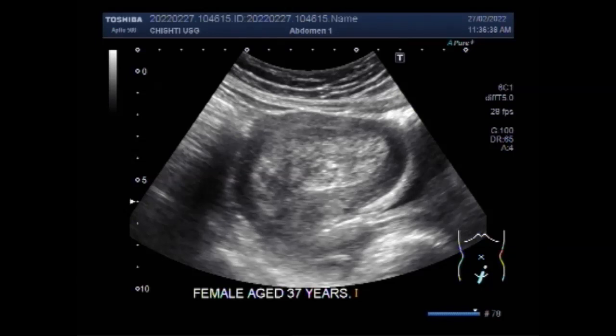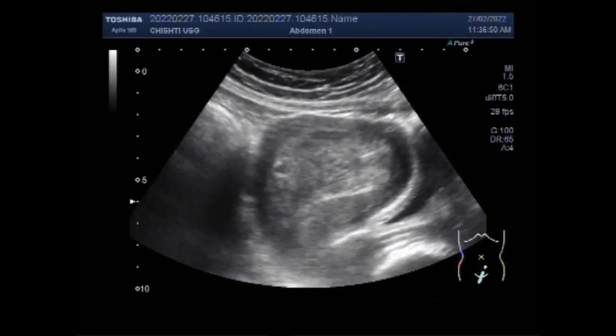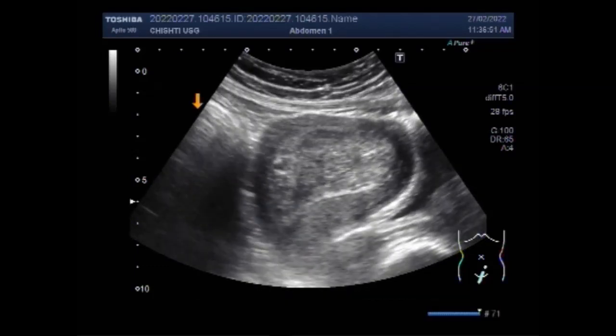Now you can see a large uterine polyp in the almost whole length of the uterine cavity. Quite a large polyp. This is the uterus.